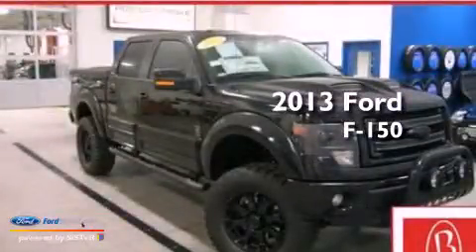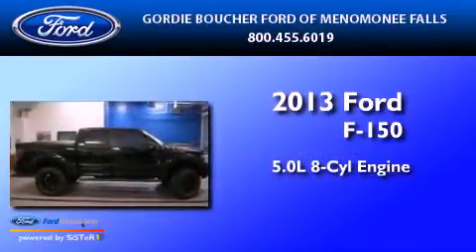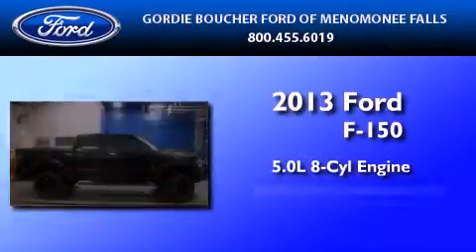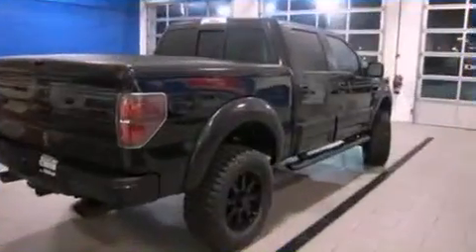This is a brand-new 2013 Ford F-150. It features a 5.0-liter, eight-cylinder engine, an automatic transmission, and the added safety and control of four-wheel drive.